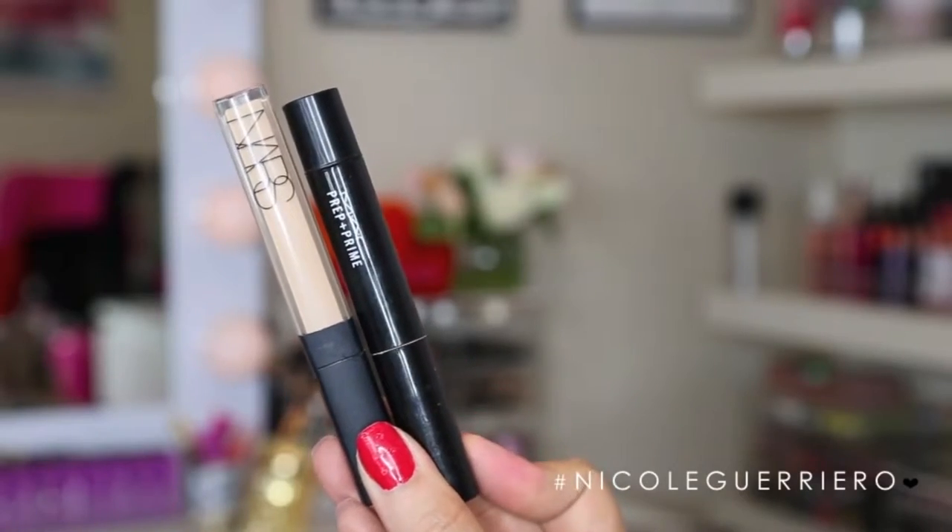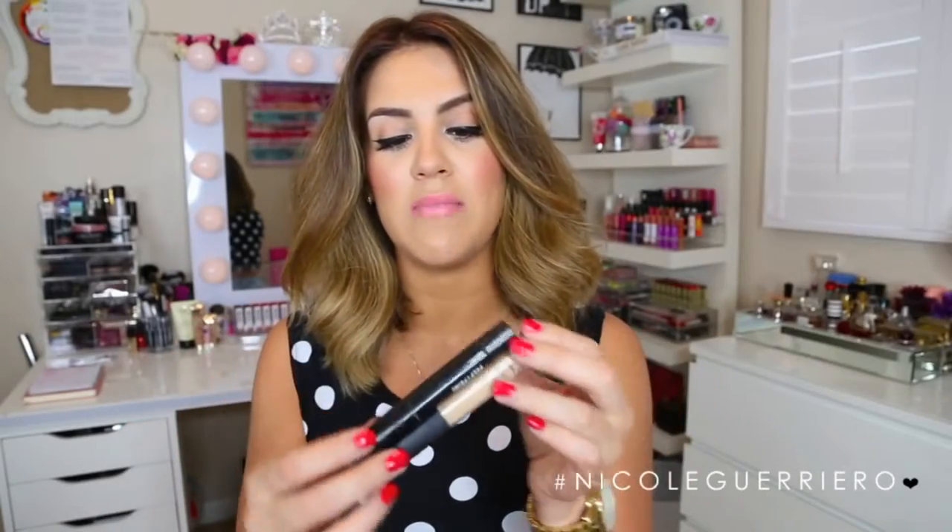I want to talk about the concealer combo I've been super into lately. First is the NARS Radiant Creamy Concealer in the color Custard, and I mix that with the MAC Prep and Prime in Light Boost. I apply both of these under my eye at the same exact time, and they just work so well together. If I use the Radiant Creamy Concealer by itself, I feel like it creases under my eyes, but for some reason when I apply it with the MAC Prep and Prime Light Boost, it's a whole other world — it doesn't crease nearly as much.